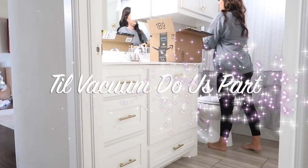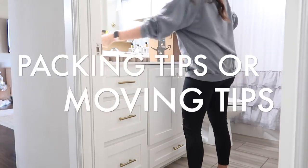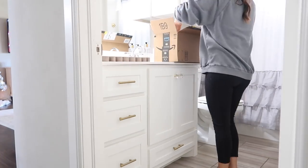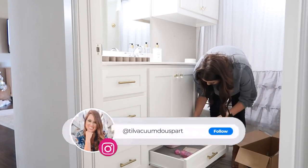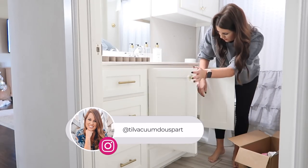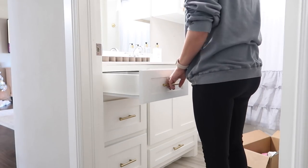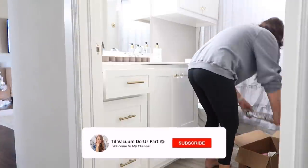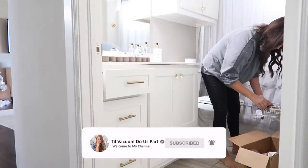Hello guys and welcome to Till Vacuum Do Us Part. Today's video is going to be all about packing tips or moving tips. I know a lot of us are moving around the same time and I've got so many requests for moving tips. We haven't moved a lot but this is our third move and I feel like I've learned a lot of tips and tricks along the way that I want to share with you guys. If you're new here, hit that red subscribe button and let's jump straight into these tips.